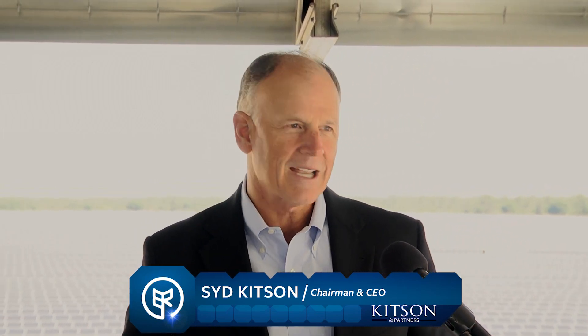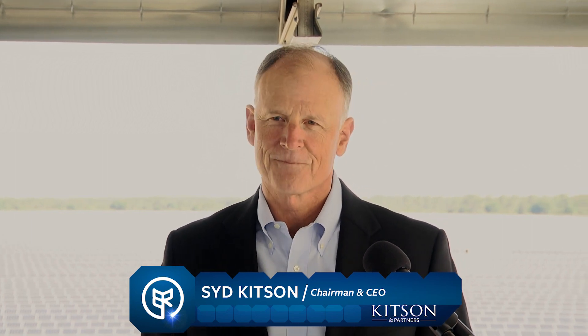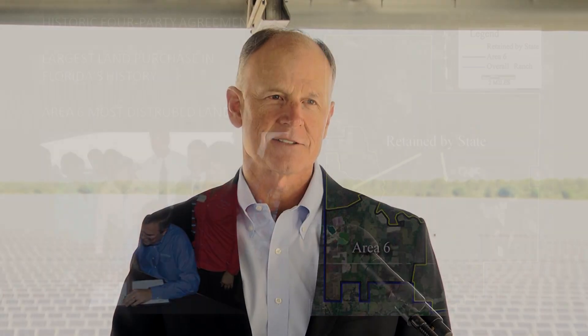Just a little history — back in 2005 we purchased 91,000 acres, and then we sold 73,000 acres to the state of Florida in the largest land purchase in the history of the state of Florida. We had 18,000 acres remaining, and we're preserving half of that. So at the end of the day, 90% of the original ranch is in preservation forever, something that we're very proud of.